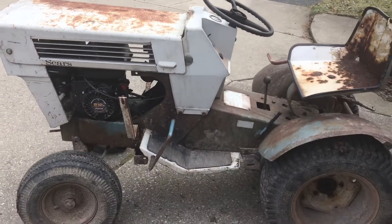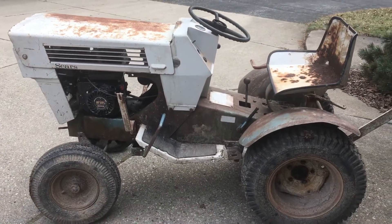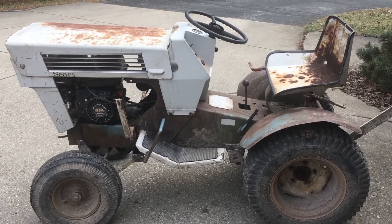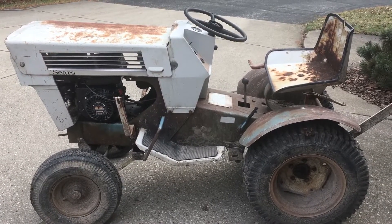As you guys saw, it does run. It actually started on the first pull. So yeah, here's a new project — it's going to be a fun one, but a long one.